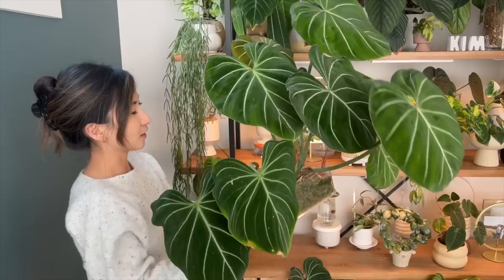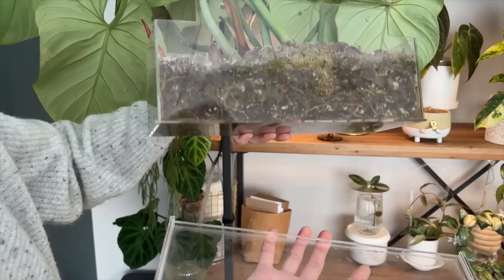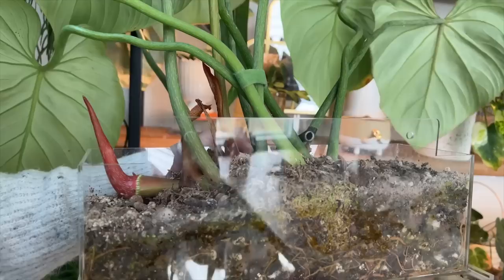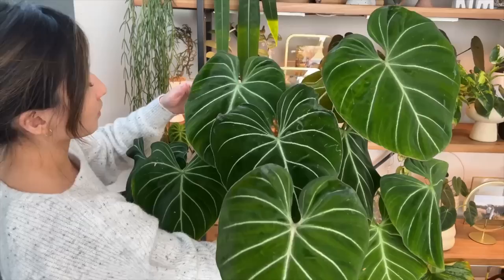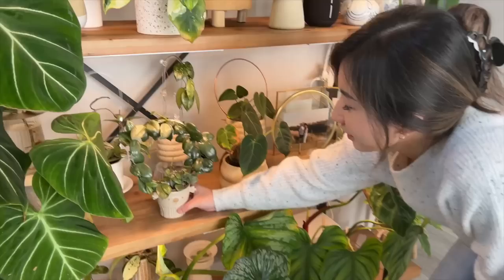This is my philodendron gloriosum and I have it in a clear rectangular planter because it's a crawler. I like having clear vessels because I can monitor the roots very well. This one does have drainage holes — it was meant to be a window box planter, which is why it has these mounts to help you attach it to a window. But I don't want to put it on a window because I don't think the mount would be able to support the weight. These ones are actually from Amazon and the price does fluctuate, so try your best to wait for a sale before you buy one.